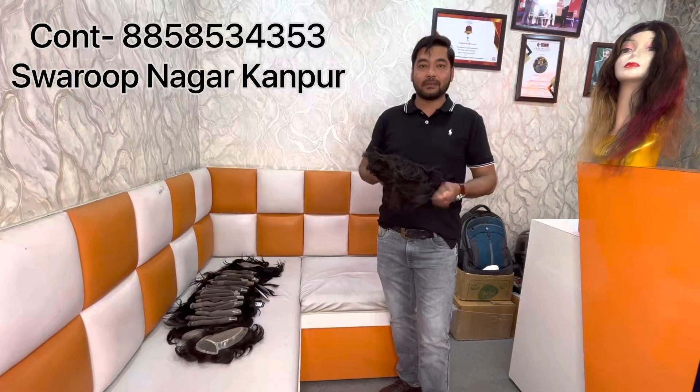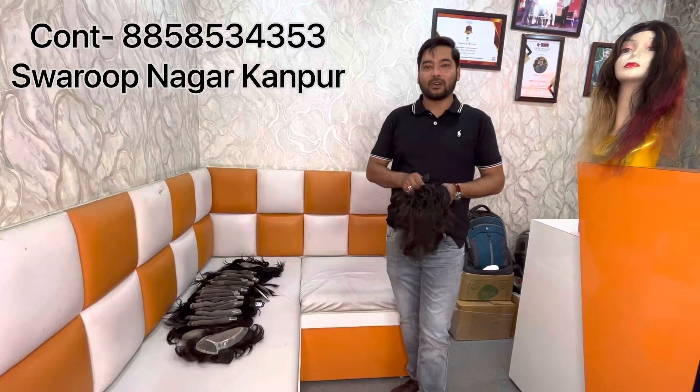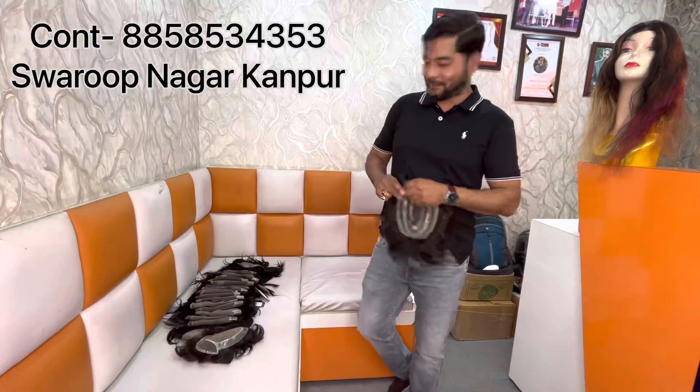Friends, I would like to thank you for watching our channel. Please subscribe and follow, and like and comment, and share our work. Bye-bye.